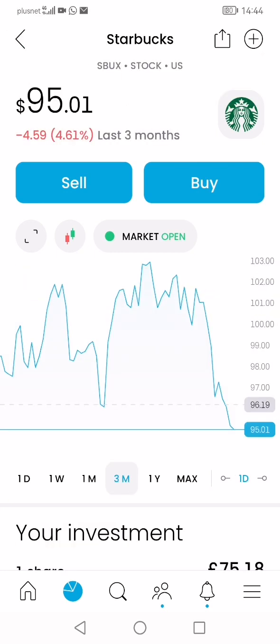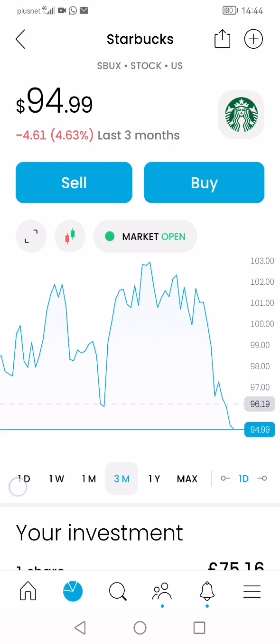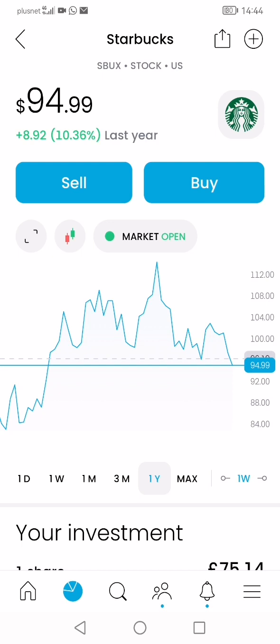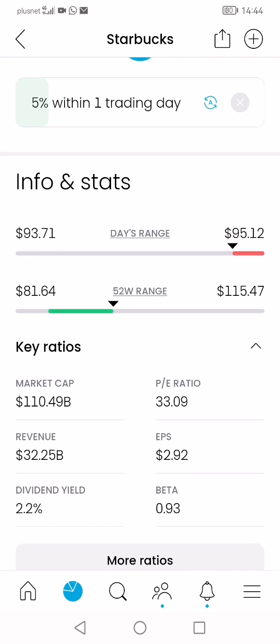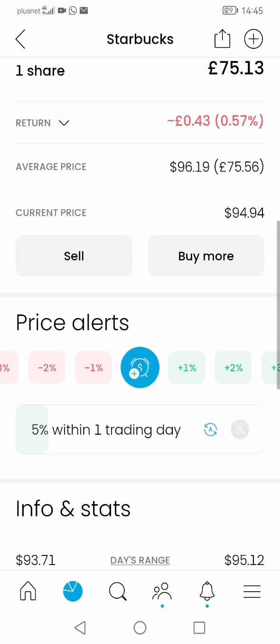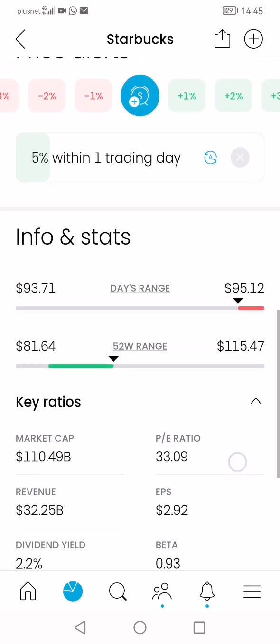Starbucks, for example — it's currently low and going down. I did the math: if it returns to its likely target level I'm looking at about a 7% return on investment. If it drops further I'll wait and buy more to make a bigger profit. It's a solid stock that also pays a dividend, so I can mitigate losses using the dividend payout if needed.